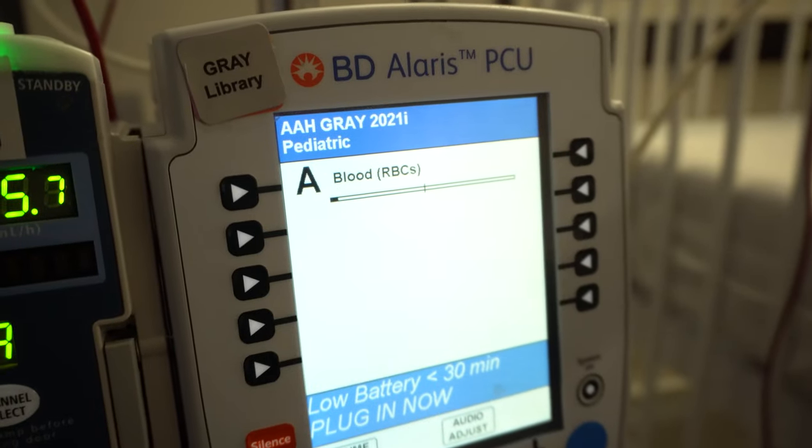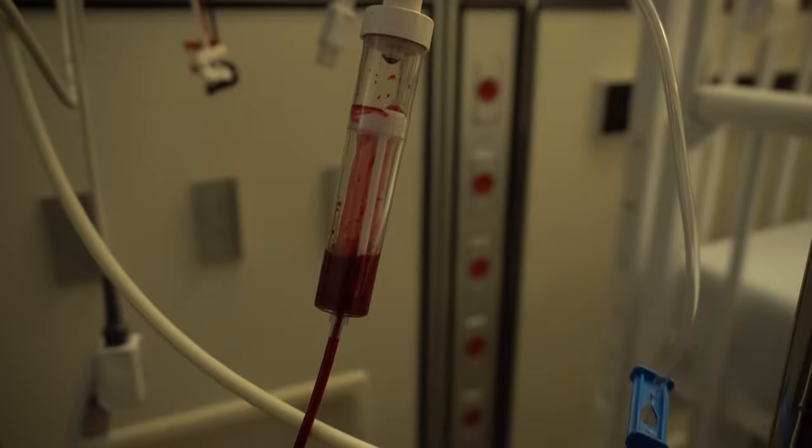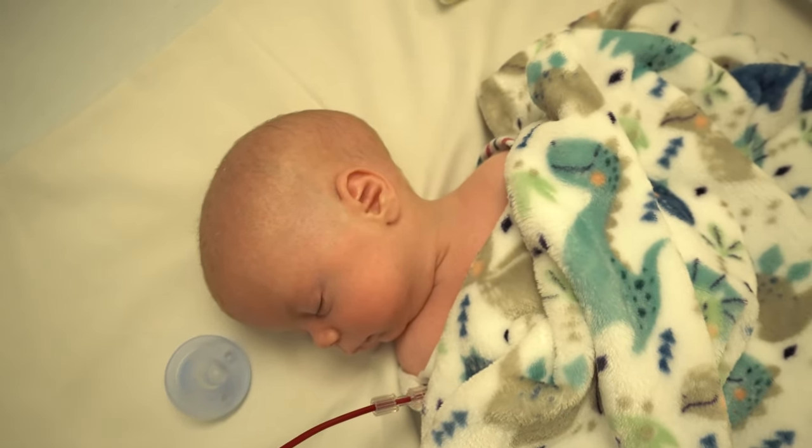They will transfuse for three and a half hours — about 15 to 17 milliliters an hour for them, three and a half to four hours to transfuse. And then after that, we are just going to have the discharge paperwork and get the heck out of here. We didn't have to be admitted to the hospital or anything. This is the hematology clinic, so it's kind of just a daytime thing.